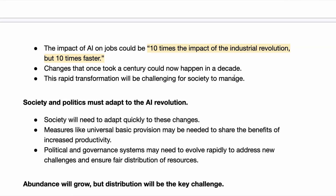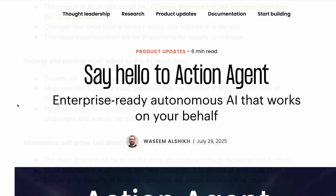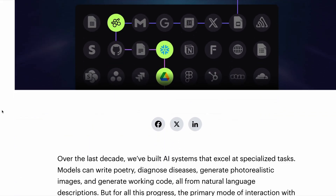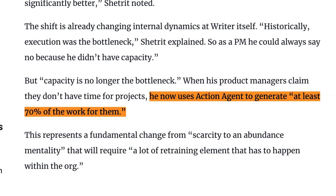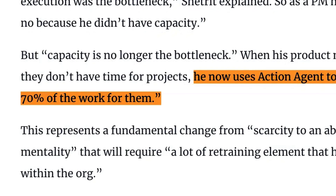And it's not just engineers who are at risk. Product managers are also worried about job displacement. A head of product at Writer — that company valued at $1.9 billion — this week said that when his product managers say they don't have time to do something, he gives the work to their brand new action agent, which he says can do at least 70% of the work for them so that they can then start working on it. So with 70% of product managers' work easily automatable, according to Writer at least, does the remaining 30% really justify a full-time role?